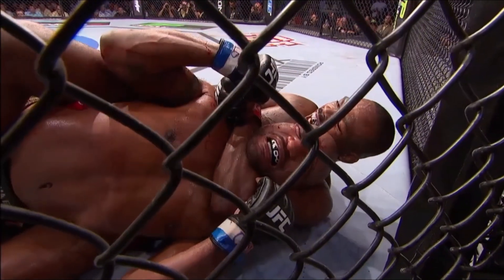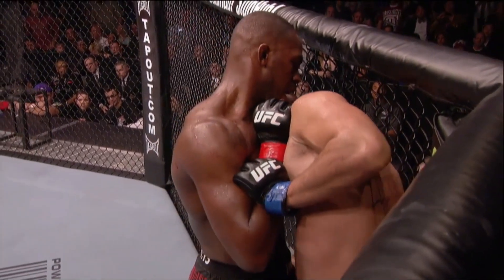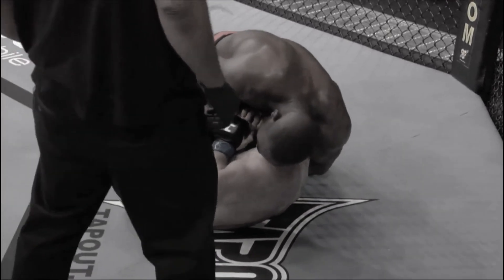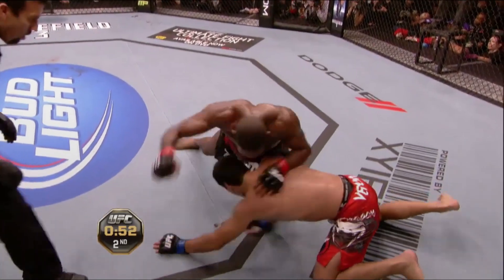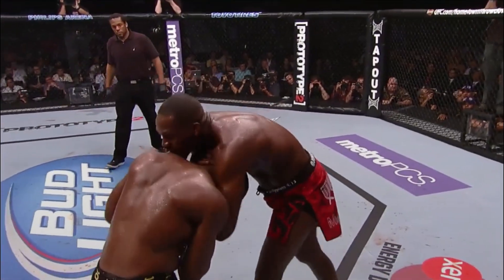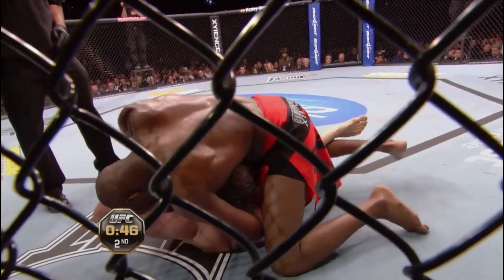Last but not least is Jon's submission offense. Jones has a total of six submission wins, four of which are guillotine chokes — clearly a go-to move. Unlike many guillotine artists, Jones doesn't jump or pull guard to apply it; all of his guillotine wins have come from the top or standing positions. He has an uncanny ability to get opponents into front headlock positions even in chaos, possibly aided by his height. He also favors the modified or high-elbow versions of the guillotine, which play off his long limbs perfectly.